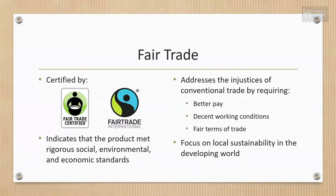A product can be certified by Fair Trade USA or Fair Trade International. This indicates that one or more ingredients — or 100% of a single-ingredient product — were produced and traded according to Fair Trade's rigorous social, environmental, and economic standards. The Fair Trade movement addresses the injustices of conventional trade by requiring better pay, decent working conditions, and fair terms of trade for farmers and farm workers.